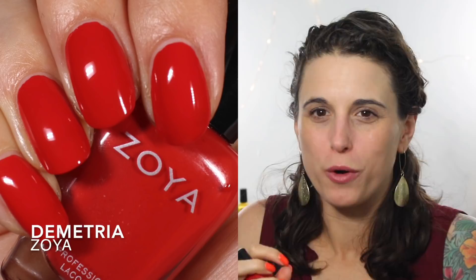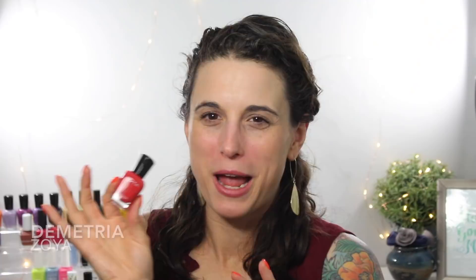The other kind of reds that I really enjoy are more like fiery orange-y reds. This one is Demetria. It has a really gorgeous blood orange color — absolutely stunning. I really like these red orange-y ones for summer.